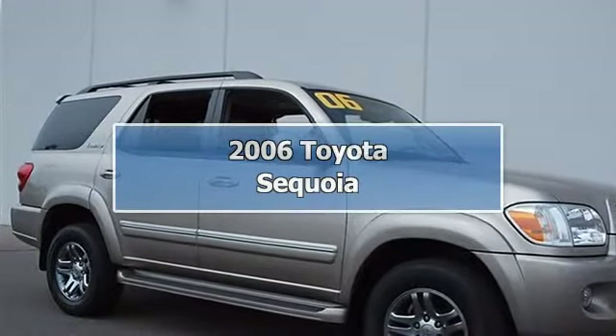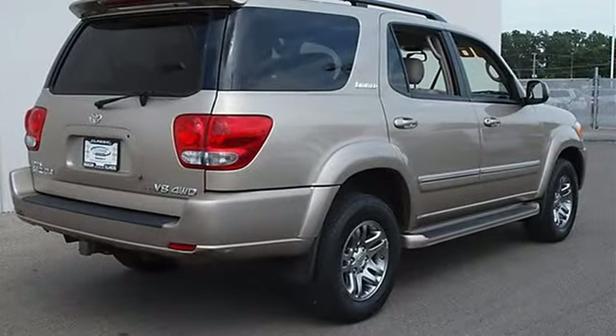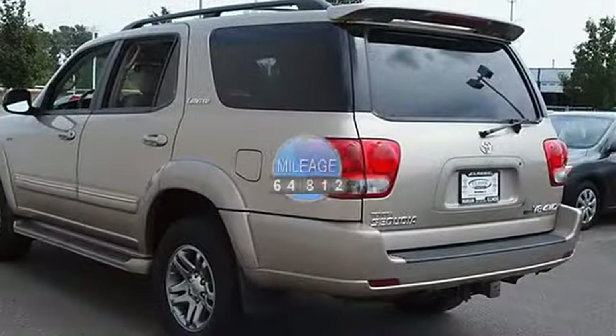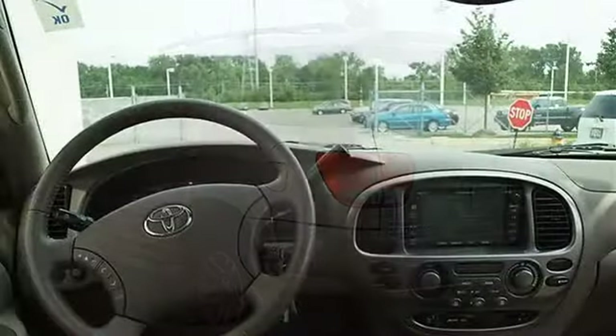2006 Toyota Sequoia Sport Utility. This vehicle features the following equipment: Automatic, Gas, 4.7L 285 horsepower, 4WD, Rear Spoiler, Touchscreen Navigation System, JBL AM/FM CD Player including 10 speakers.